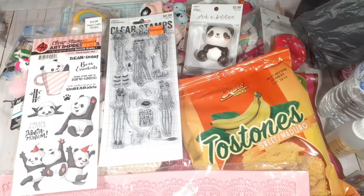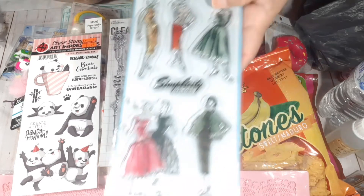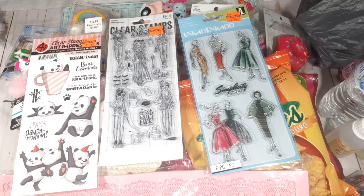My favorite — I was waiting for these to go on sale: the Ink-a-dink-a-doo stamps! Yes! And this is my collective haul — this is all that I have for you guys for the moment.